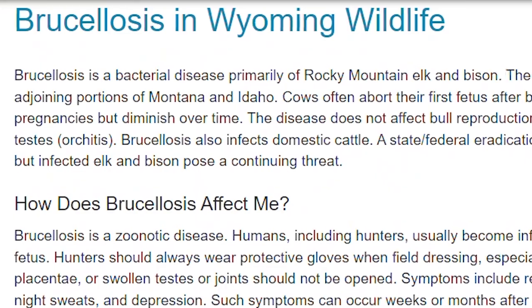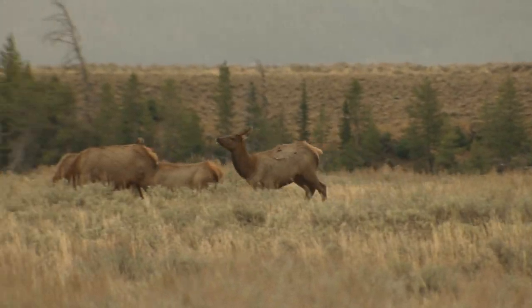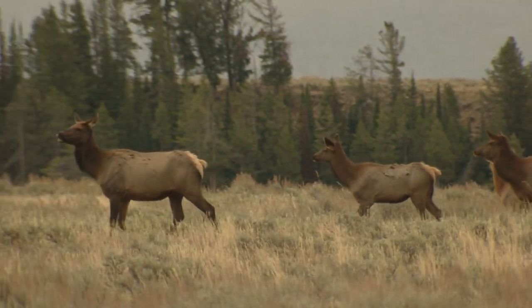Brucellosis is a disease caused by the bacteria Brucella abortus. Elk, bison, and domestic cattle are susceptible to brucellosis, which may cause animals to abort calves and further transmit the disease.